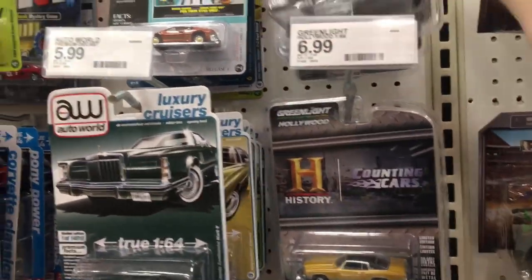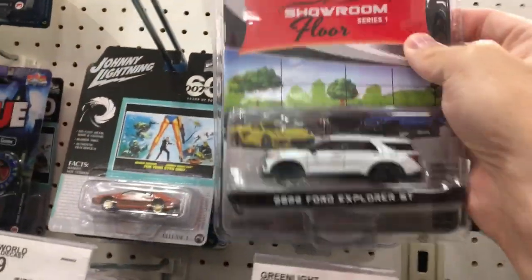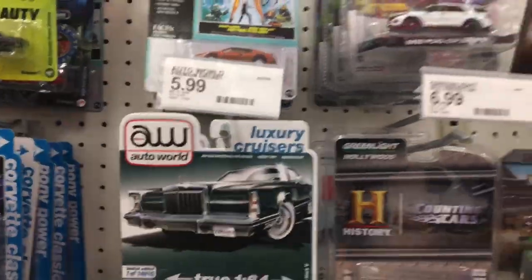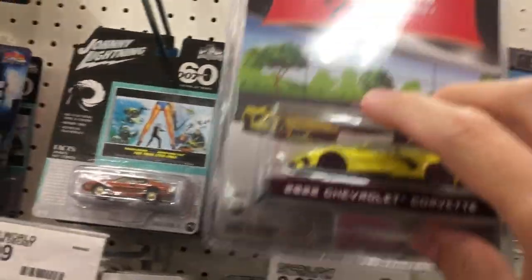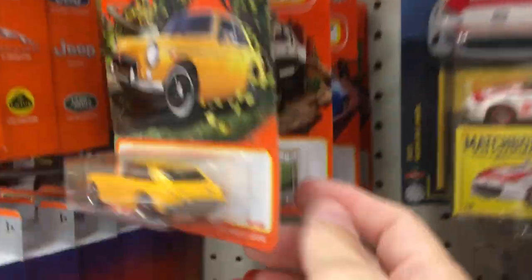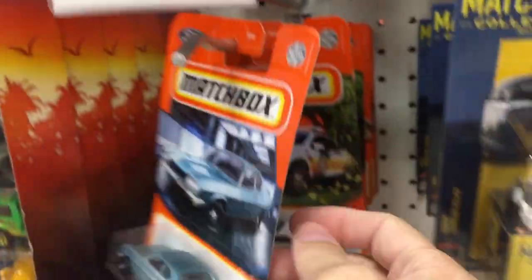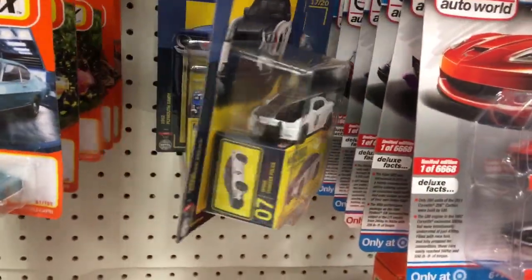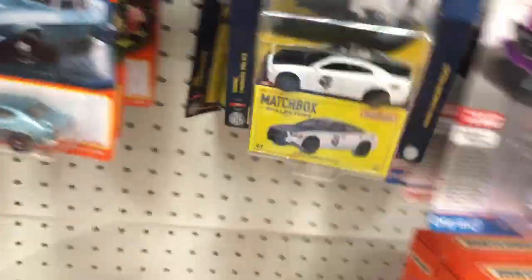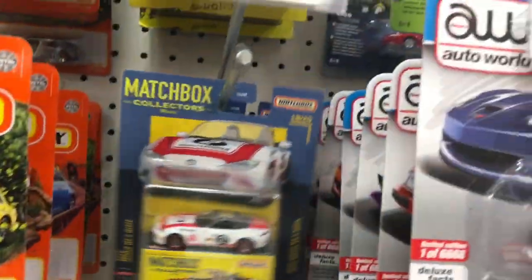I am not into these, so I'm going to keep it moving and see what else we can film here. Nothing new on the Matchbox. The video I filmed last time had some of these new ones — they had the Moon Eyes, had the Moon Eyes Beetle on it, but it's gone today.